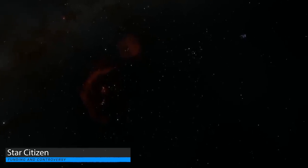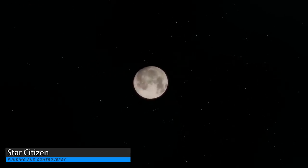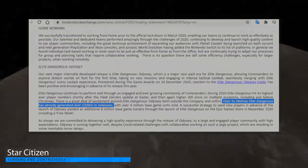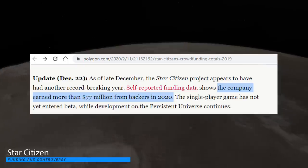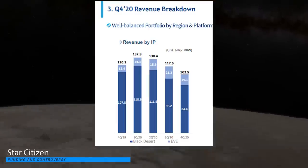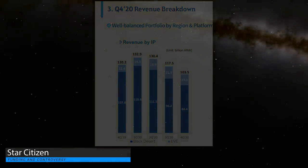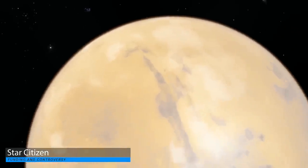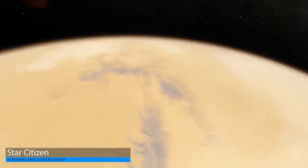This puts Star Citizen at a total of approximately 420 million dollars in lifetime revenue, plus any revenue gained from subscriptions and partnerships since the start of 2020. For comparison, the lifetime revenue of Elite Dangerous as of its most recent financial report from Frontier is approximately 140 million dollars. Meanwhile, Star Citizen generated 77 million dollars in revenue in 2020, compared to EVE Online's 66 million dollars for the same year — bear in mind both Elite and EVE are fully released games. CIG have also received substantial investments which, when added to the lifetime revenue, equate to nearly half a billion dollars total pumped into Star Citizen to date.